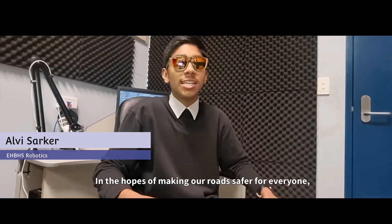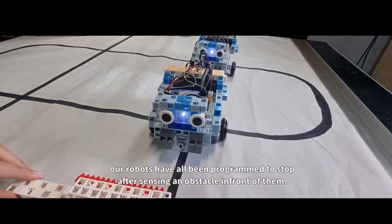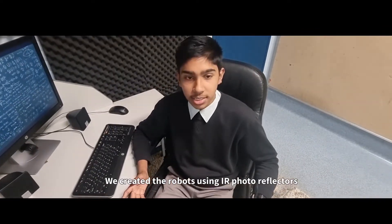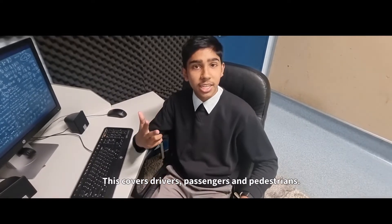In the hopes of making our roads safer for everyone, our robots have all been programmed to stop after sensing an obstacle in front of them. We created the robots using IR photo reflectors that may be used in real life situations. This covers drivers, passengers and pedestrians.